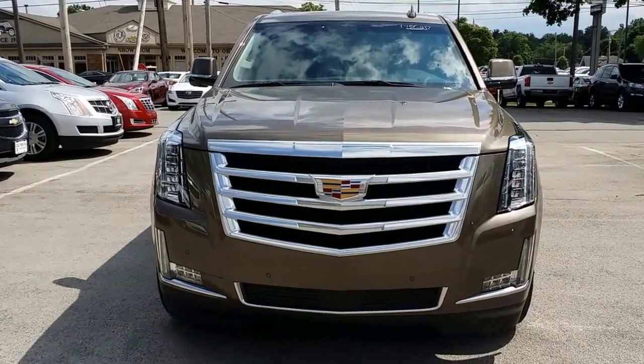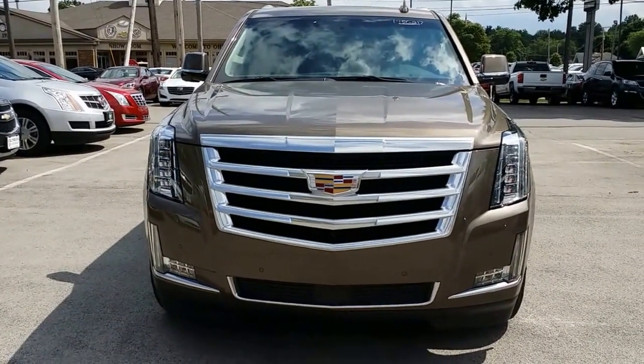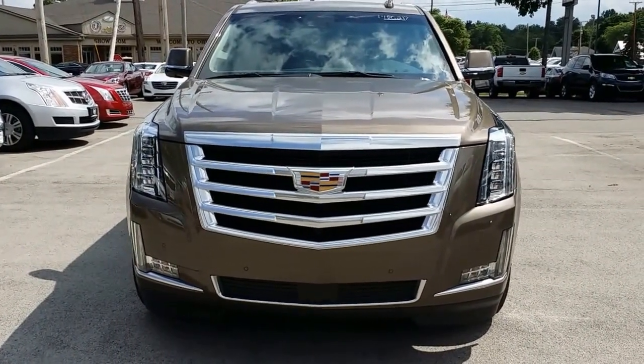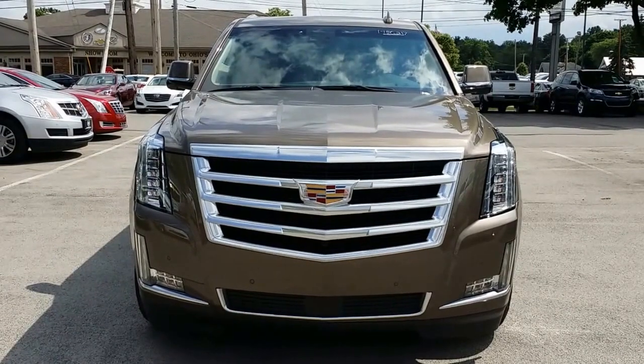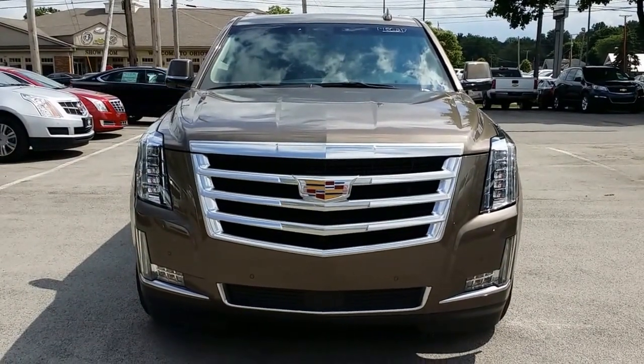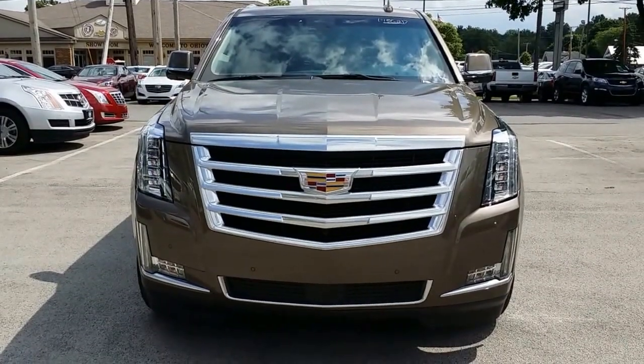Here's a nice look at the front — beautiful. You've got the forward-facing camera, the front collision alert, and you have the LED stackable LEDs there for the headlamps and fog lights. Just an amazing front end here on the Cadillac Escalade.